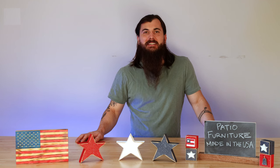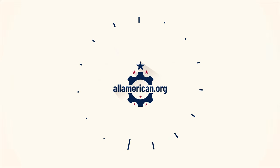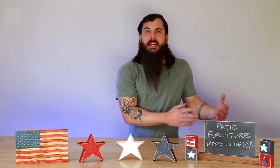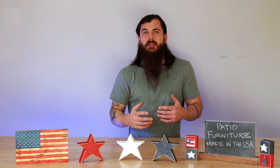Hey y'all, Mike here from allamerican.org and today we're talking about how to find patio furniture made in the USA.